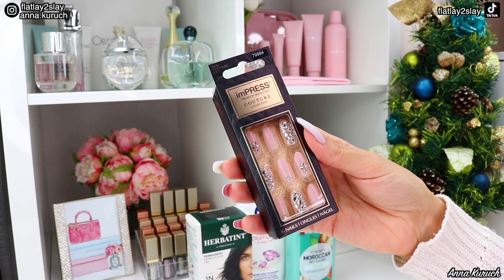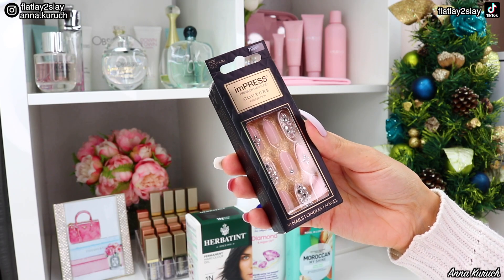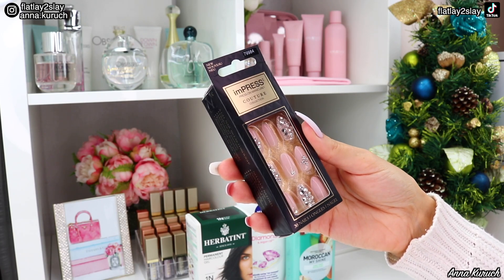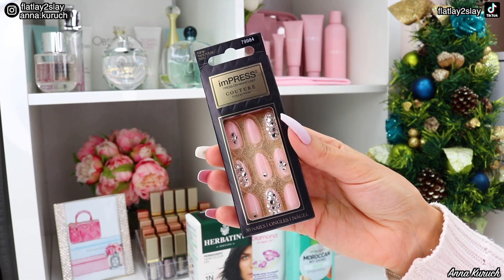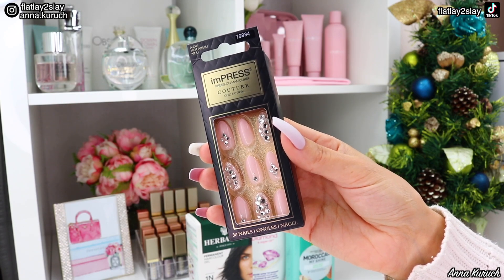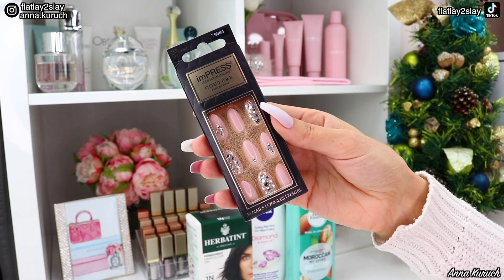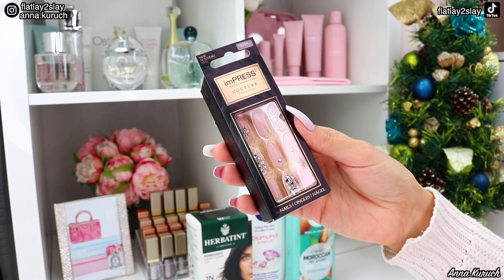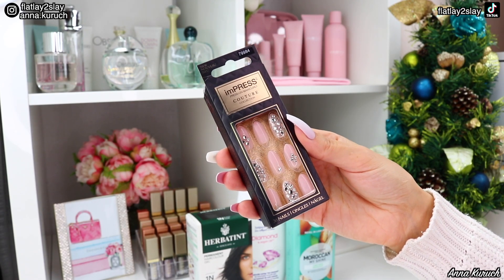I also got myself another set — the Impress Couture Collection. These nails are so beautiful; I really like the almond shade. I previously purchased similar nails in cream color, but this time I went with a beautiful blush pink. I really like the length and almond shape. Out of all Impress nails I've tried, this is probably my absolute favorite.